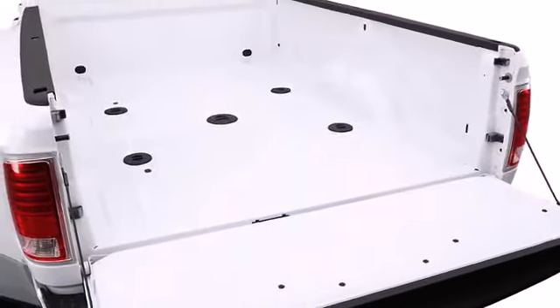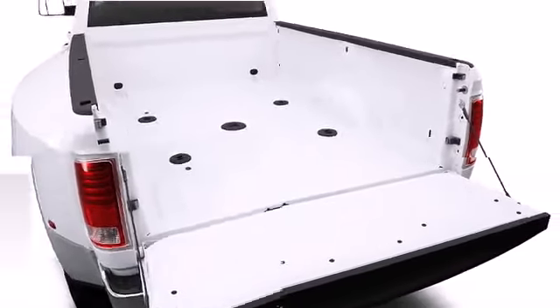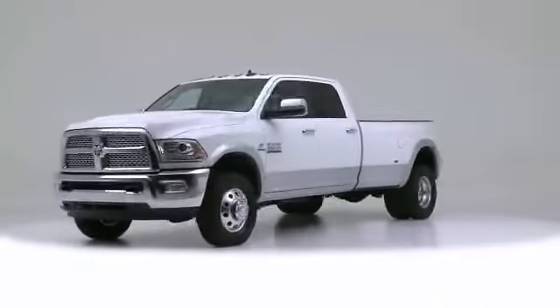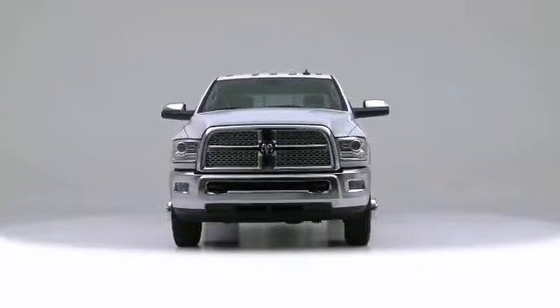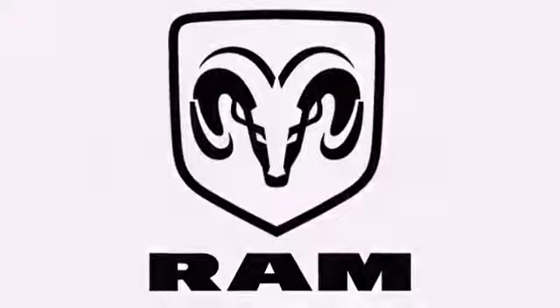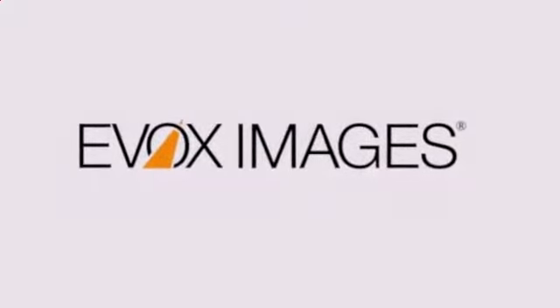The 2014 Ram 3500. This vehicle sets a new standard in its segment, merging power and utility with stylish proportions.